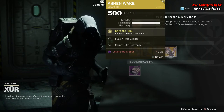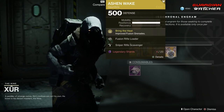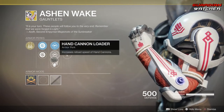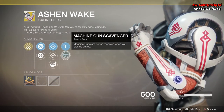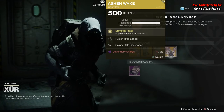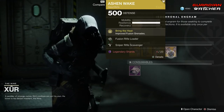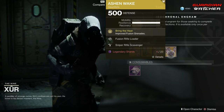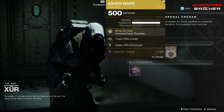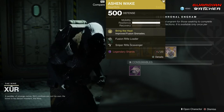Next, the exotic we'll be going over is the Ashen Wake for the Titan. The intrinsic perk on this is Bring the Heat, which improves Fusion Grenades. Then we have Fusion Rifle Loader, Hand Cannon Loader, Impact Induction, Sniper Rifle Scavenger, as well as Machine Gun Scavenger. This is not that good of an exotic in PvE or PvP. Improved Fusion Grenades was better in Destiny 1 or Vanilla Destiny, but it's not really that good in Destiny 2. I'm going to give this a Tier 4 in PvE as well as PvP.